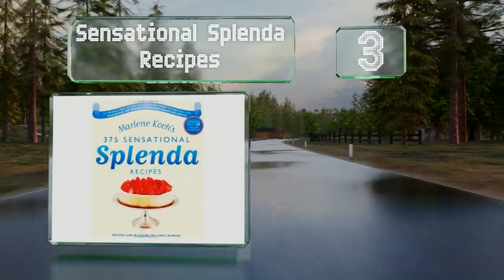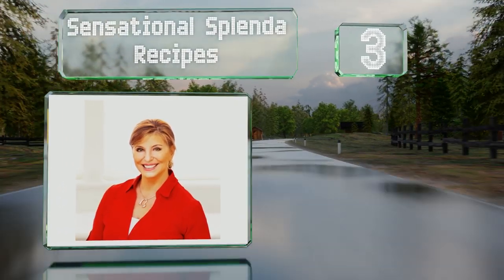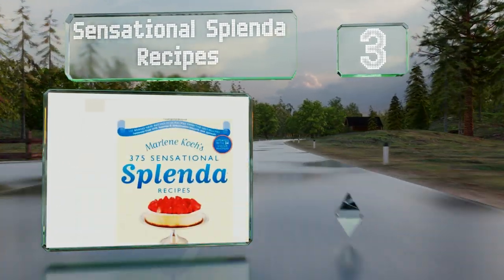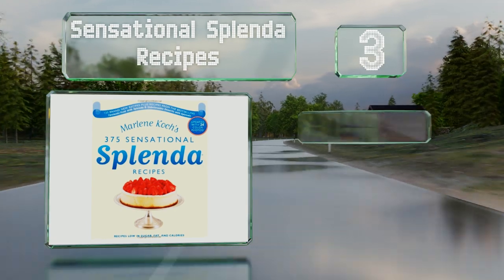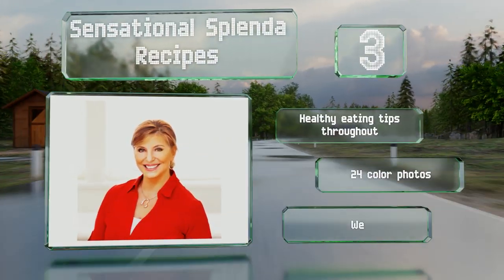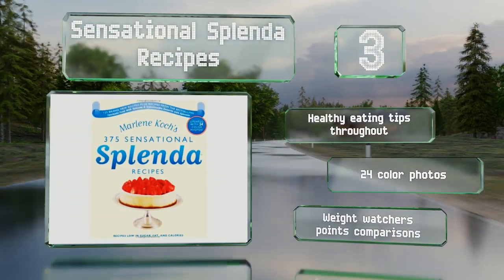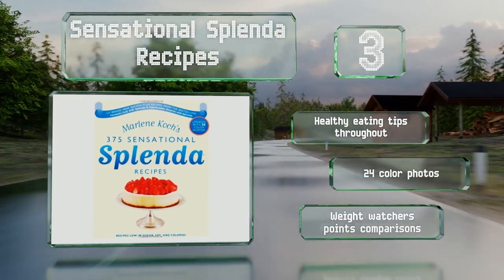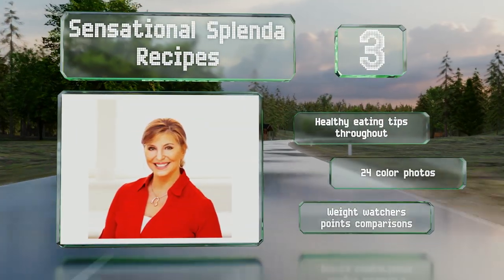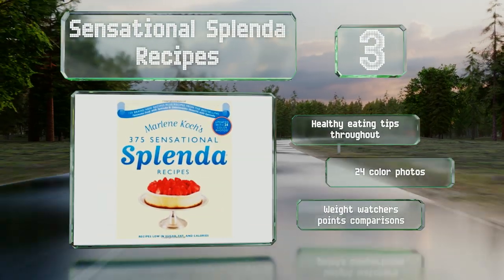Nearing the top of our list at number three, satisfy your sweet tooth with Marlene Koch's 'Sensational Splendor Recipes,' which teaches you how to make 375 low-sugar foods, from decadent hot chocolate to strawberry-topped New York cheesecake. In addition to desserts, it covers snacks, appetizers, and entrees. There are healthy eating tips throughout, along with 24 color photos and Weight Watchers point comparisons.